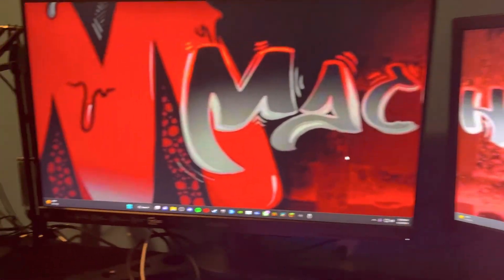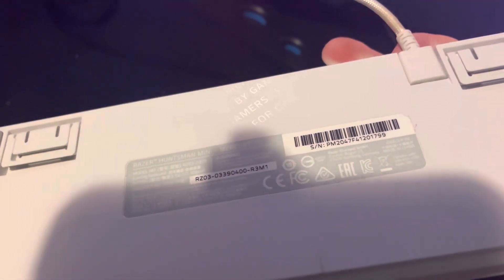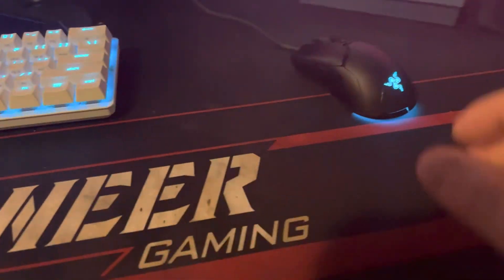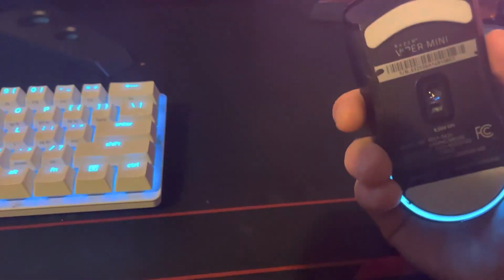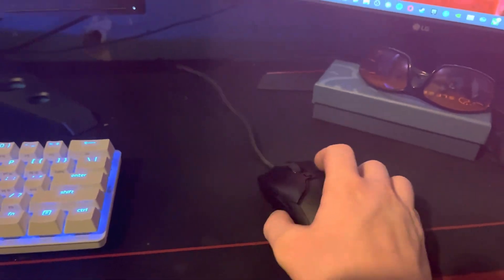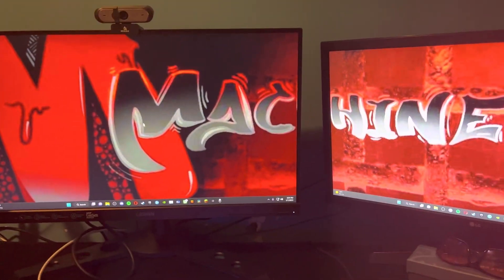Down here you can see 'Machine' on the background, which is pretty fire, and then my Razer Mini 60 keyboard — it's an absolute dog, I absolutely love it. Mercury is the color — it changes colors when you type. Then I have a Razer Viper Mini mouse, it's pretty good, though I'll probably have to get a new mouse.